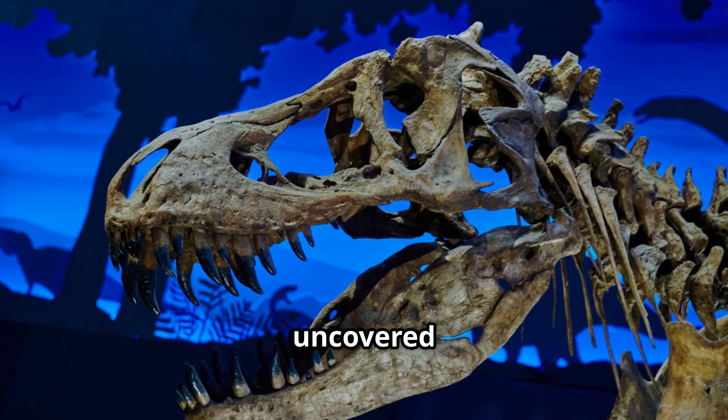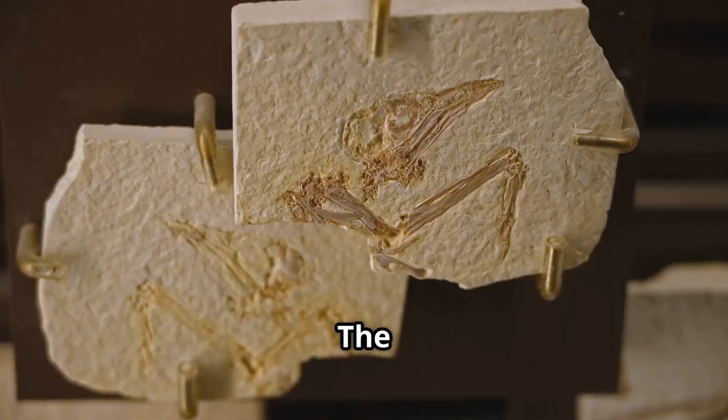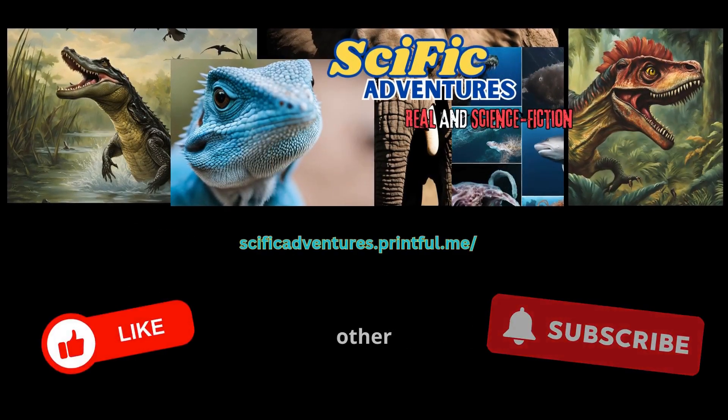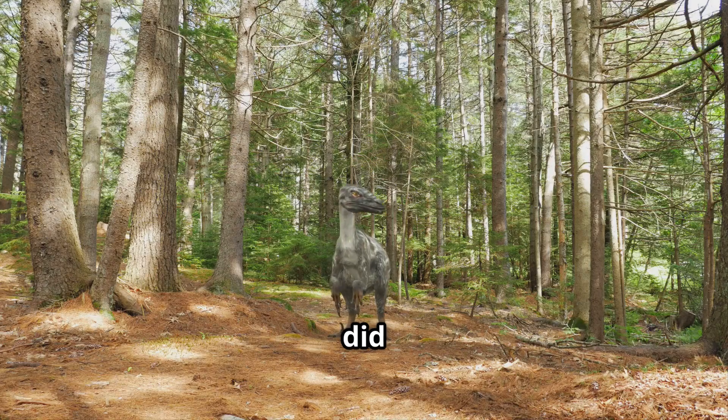Their remains, uncovered in Mongolia and China, suggest they didn't hunt alone. The ground tells stories of coordinated kills and of prey too slow to make the dawn. There's even evidence they turned on each other when desperation set in. Hunger doesn't discriminate, and neither did they.